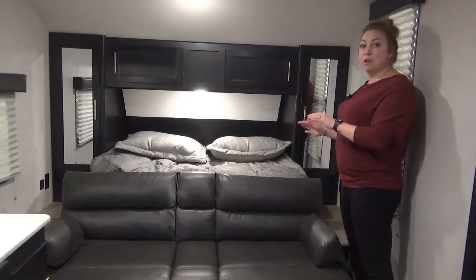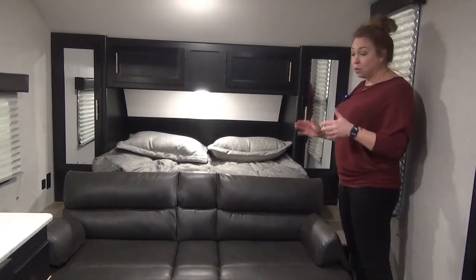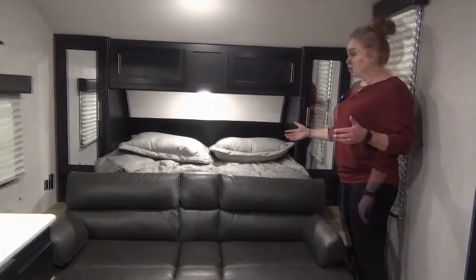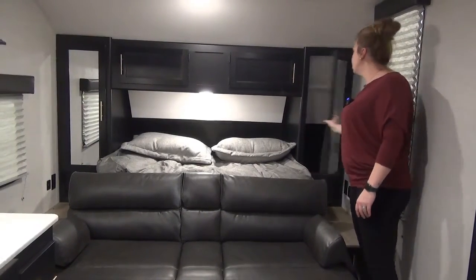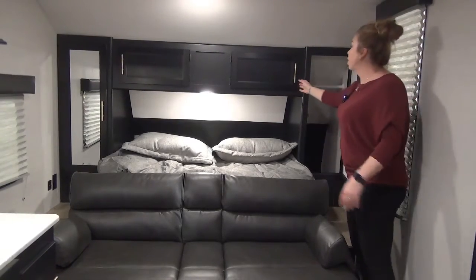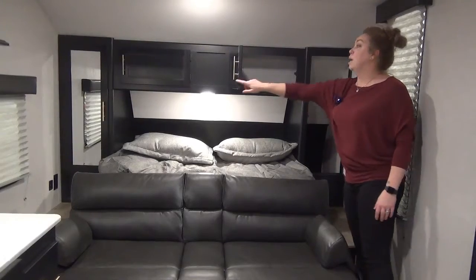This unit comes with a Murphy bed so you get the best of both worlds — a couch for extra seating space if you need it, but also a nice queen-size bed. You are also going to have hanging storage on each side, nice and deep, so lots of room for a couple of baskets for undergarments, and clothes storage up top as well.